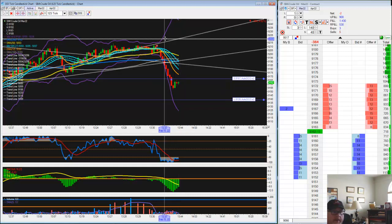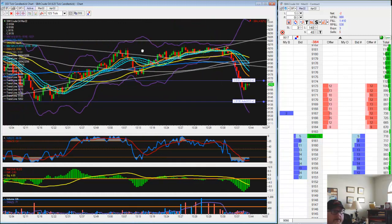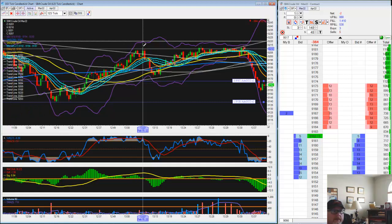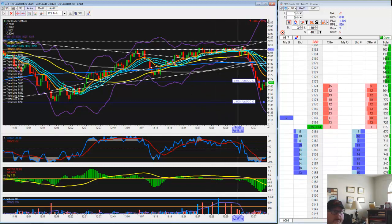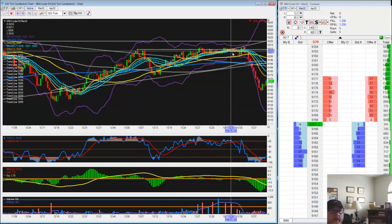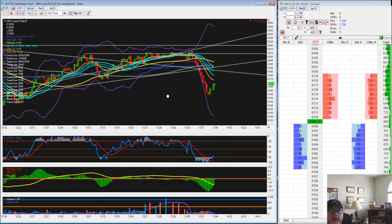Upper band being this line up here, and then we have our 9,200 level. Let me go ahead and put that trend line up there too so you can see what I'm talking about right here. Here was the point that I was selling into. Right here is where I would have initiated my first short. 1,330 it looks like with five trades.